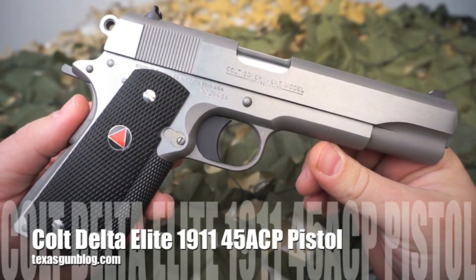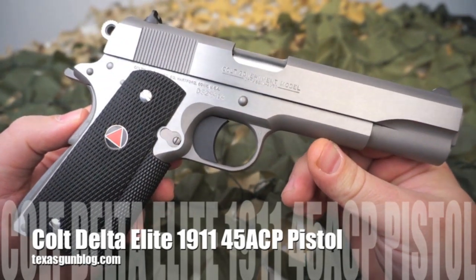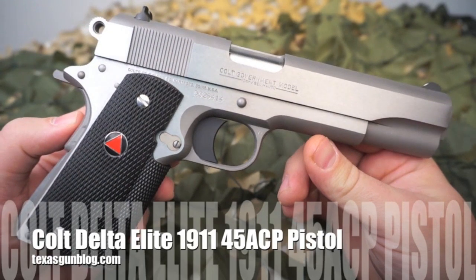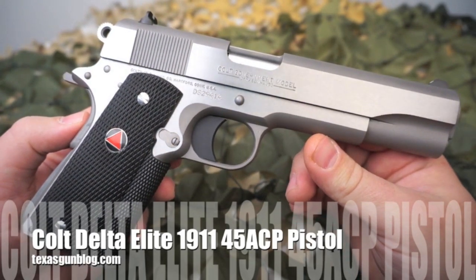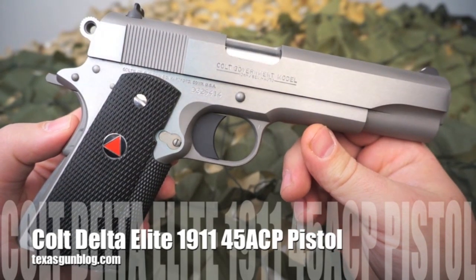You're watching Texas Gun Blog and we're looking at the Colt Government Model Delta Elite. The Delta Elite was produced from the mid to late 80s for about nine years, coinciding with the popularity rise and fall originally of the 10 millimeter round.